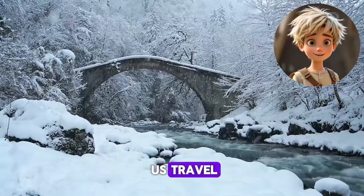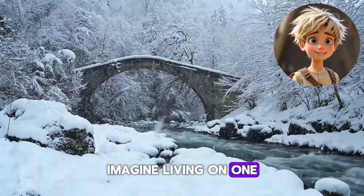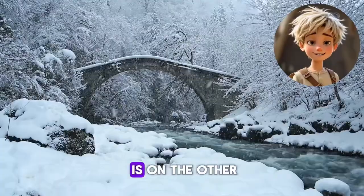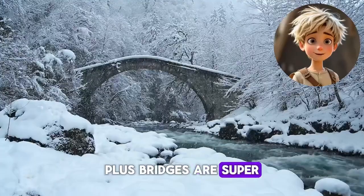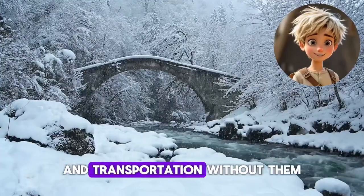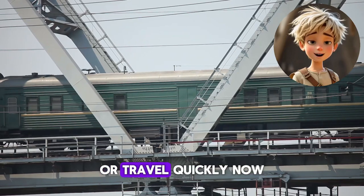Bridges don't just help us travel — they also bring people closer together. Imagine living on one side of a river and your best friend is on the other; a bridge makes it easy to visit them. Plus, bridges are super important for trade and transportation. Without them, it would be really hard to deliver goods or travel quickly.